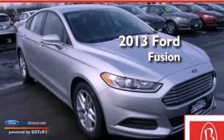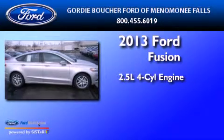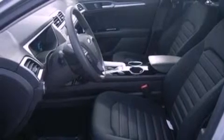This is a brand-new 2013 Ford Fusion. It features a 2.5-liter 4-cylinder engine and an automatic transmission. Its top features include Bluetooth cell phone integration, a low-tire pressure indicator, XM satellite radio, aluminum wheels, and traction control and stability control systems.